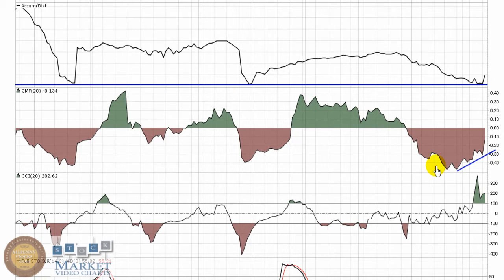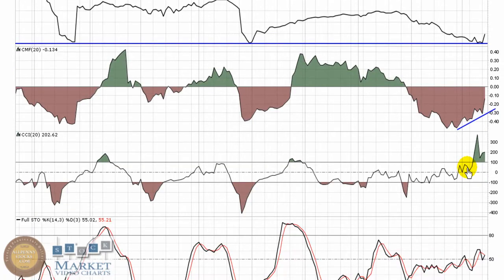Chaikin money flow — selling pressure is still dominant over the last 20 periods, but again moving back towards zero; it's subsiding, you can tell by the uptrend. CCI — per definition, that was the buy point. I see a nice upward trend leading into that break of 100.